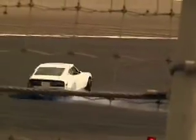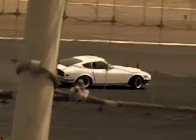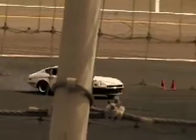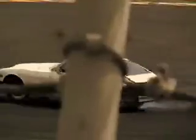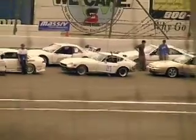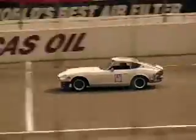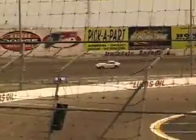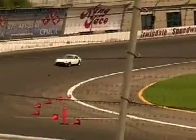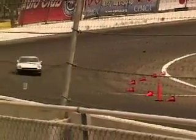Hey guys, it's Chelsea. I'm standing here with Brian, who was out there drifting today. Drifting is essentially the art of controlling an oversteer condition, where your rear end kicks out and you want to control your slide through corners. Ideally, you want to be able to link the corners together while maintaining the sideways motion all the way through the course.